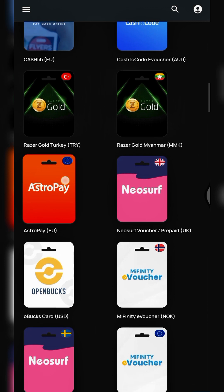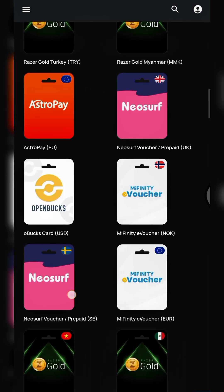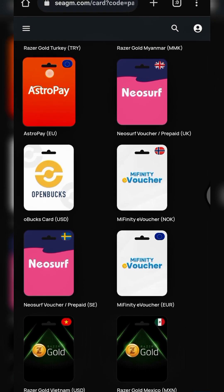In today's video I'll demonstrate and give you a walkthrough of how you can buy a Binance gift card on this new platform at a very cheap rate. Follow along and make sure you watch to the end because I'll be giving tips and guidelines as we proceed.